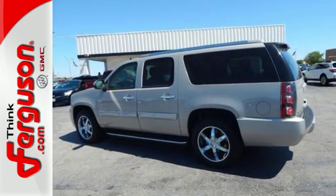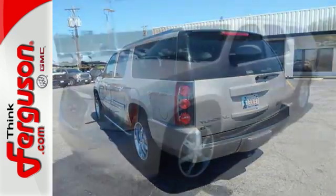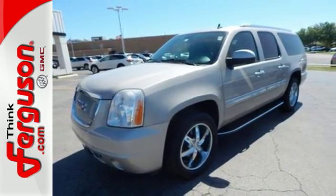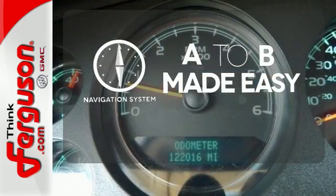The sky's the limit with its big and powerful 6.2-liter V8 engine. Safety is just as much a priority with dual front impact and overhead airbags, anti-lock brakes, and stability and traction control. Never feel lost again with the navigation system.